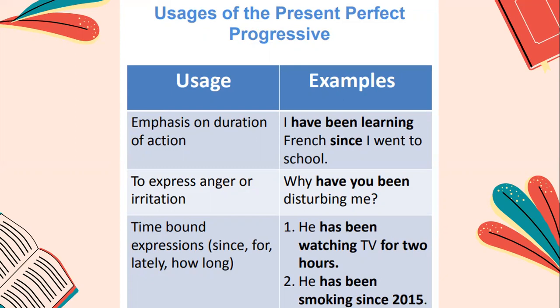The second usage is to express anger or irritation. For example, if you are irritated from someone who's being lazy or wasting time, you could tell them, 'Why have you been disturbing me?' or 'Why have you been wasting your time?' So the person has been doing something since a period of time and is still doing it. The third usage is time-bound expressions, like 'since,' 'for,' 'lately,' and 'how long.' For example, 'he has been watching TV for two hours' or 'he has been smoking since 2015.'